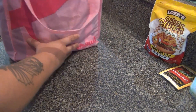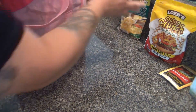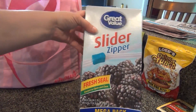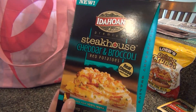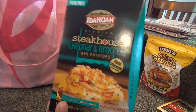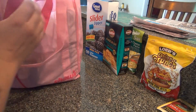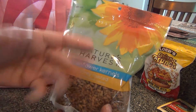I got some noodles for cheese pasta, some freezer bags — this Walmart brand is such a good price and they're excellent too. And I picked up cheddar and broccoli scalloped potatoes, which sounded really good.